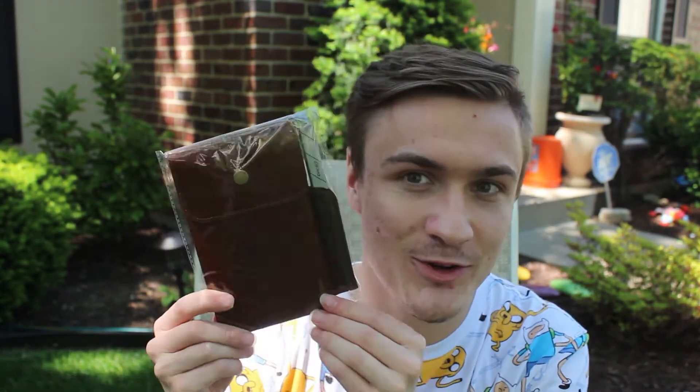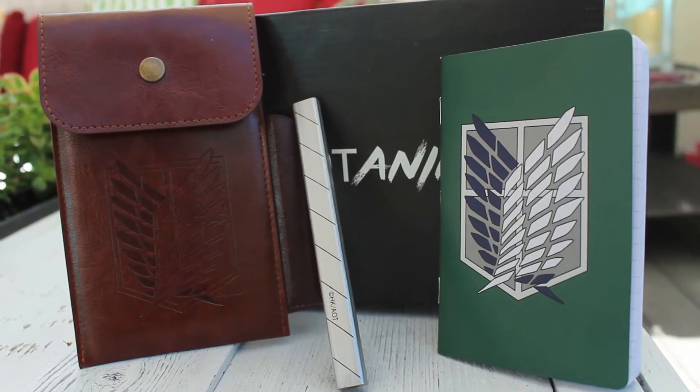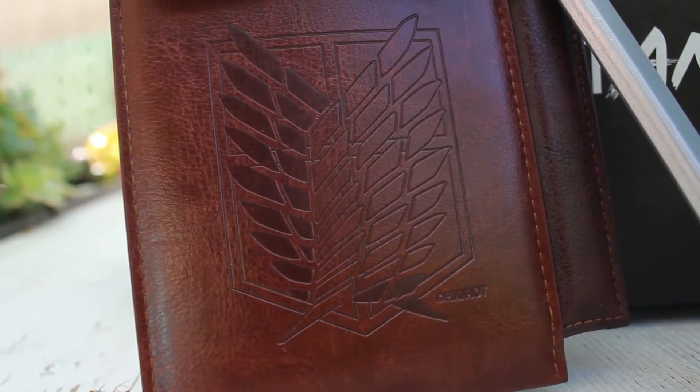The next thing in the box looks like we have another Attack on Titan item. It looks like it's some sort of journal with a little pencil. Let's unravel this thing and see what we're dealing with. It looks to be a pencil that isn't sharp — it's supposed to be one of the blades from the 3D maneuver gear. Let's open this — I'm guessing it's some sort of journal. Yeah, it's a little Attack on Titan notebook. Oh, it's not even a notebook, it's graphing paper. I guess I gotta angle out the trajectory I'm gonna be flying in my 3D maneuver gear. Nonetheless, that is a really quality notebook — you can feel it, and the design is embedded into the leather. It smells like real leather.